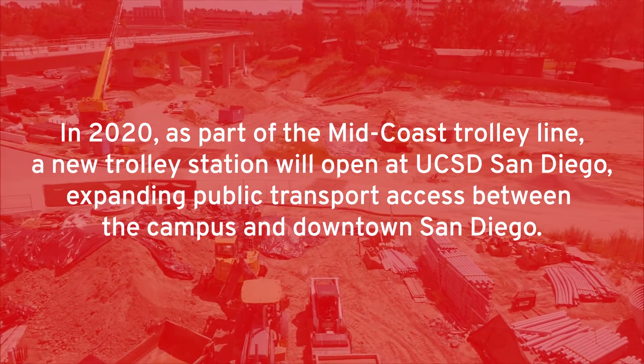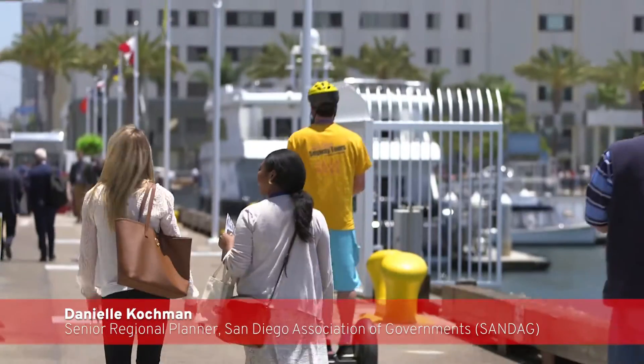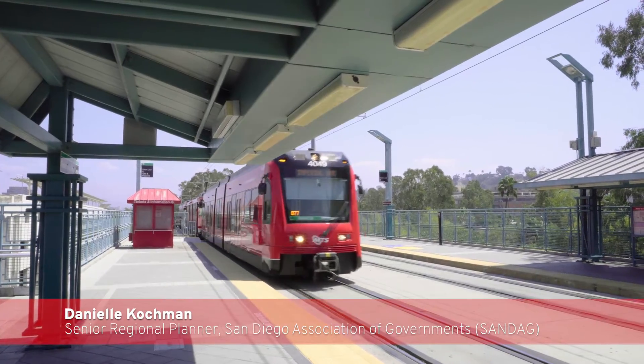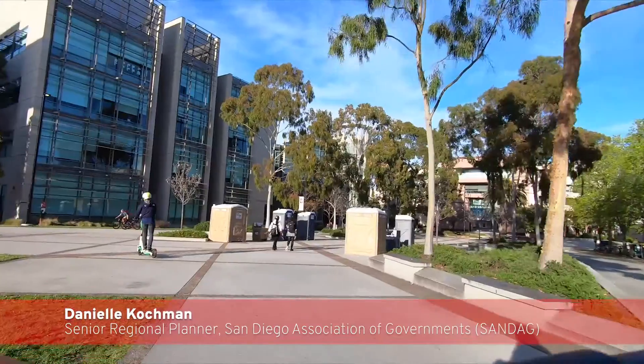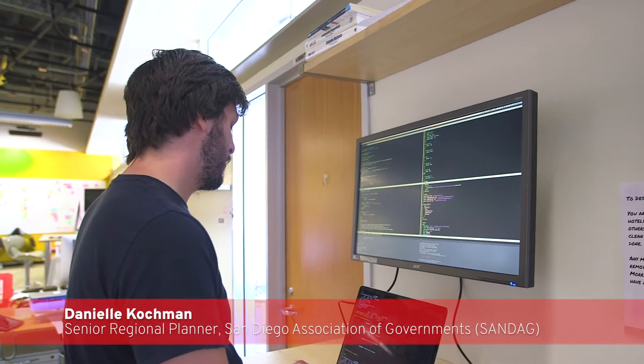For mobility hubs there are so many different components — the different modes of transportation and a lot of technology involved. The plans for the Pepper Canyon Station, developed back in 2003, need to be updated to meet all these present and future mobility technologies. We really needed a multidisciplinary approach, and the design lab was the perfect fit with their multidisciplinary background and human-centered design approach.